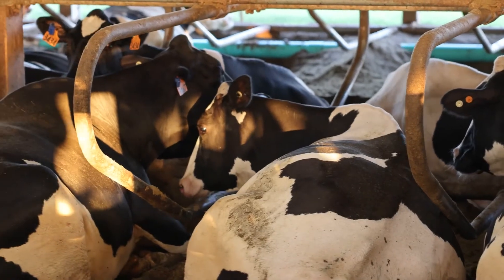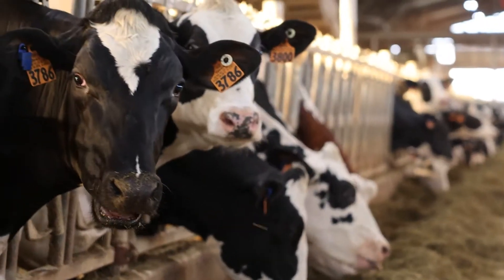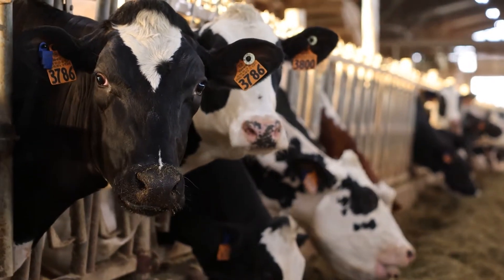We come out and the cows are getting milked all day. They flow through so nice and it's just neat to see them in their environment. They go lay down and all of a sudden the next time you see them they're in the milker getting milked — it's kind of neat.